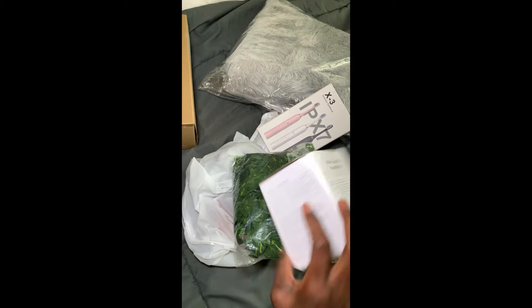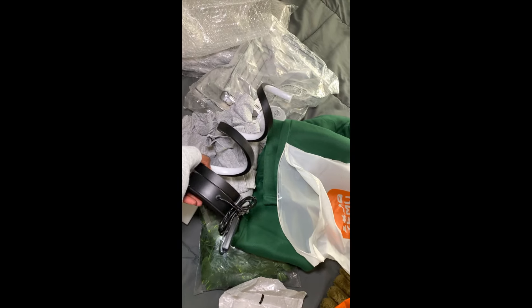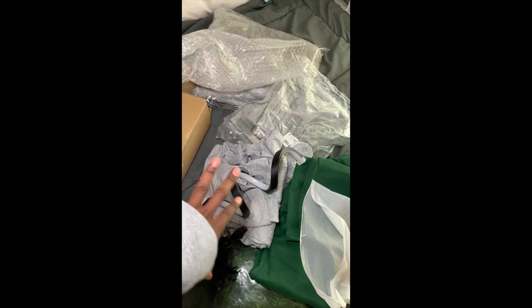Temu was running a promotion — buy two items and get eight items for free. I actually thought it wasn't true until I tried it. Then I got these items from Temu that I'm going to show you how I use to change my room. I also got a side lamp, and I'm going to use some of these items to transform my room. Let's get right into the video.